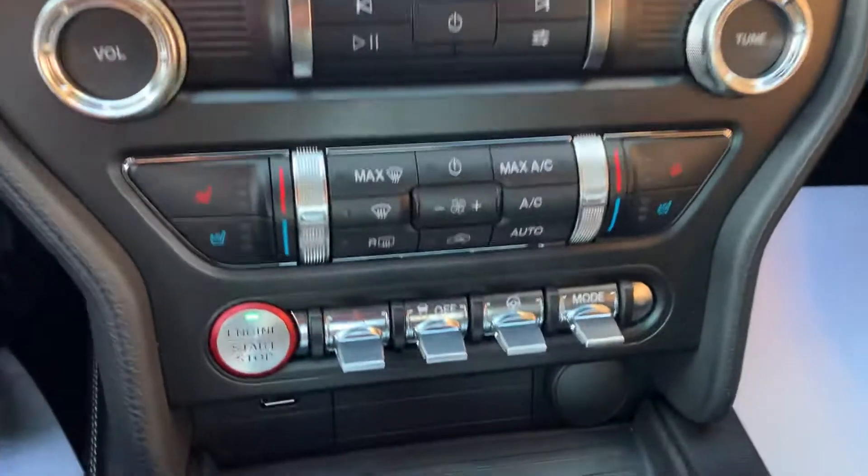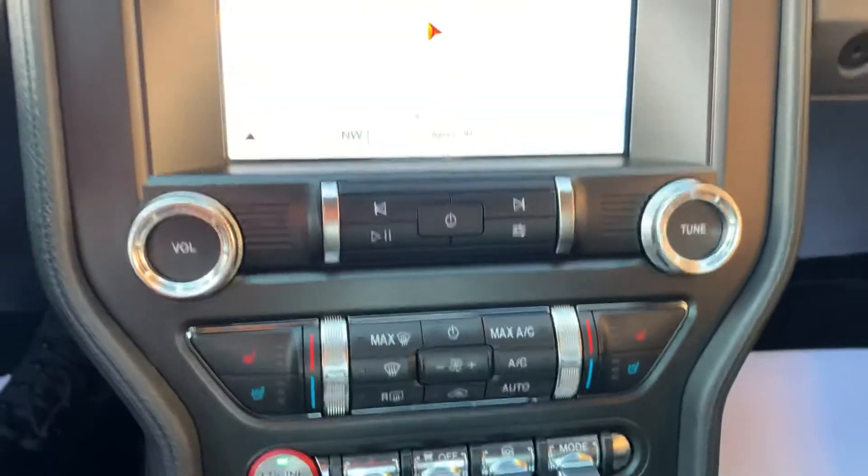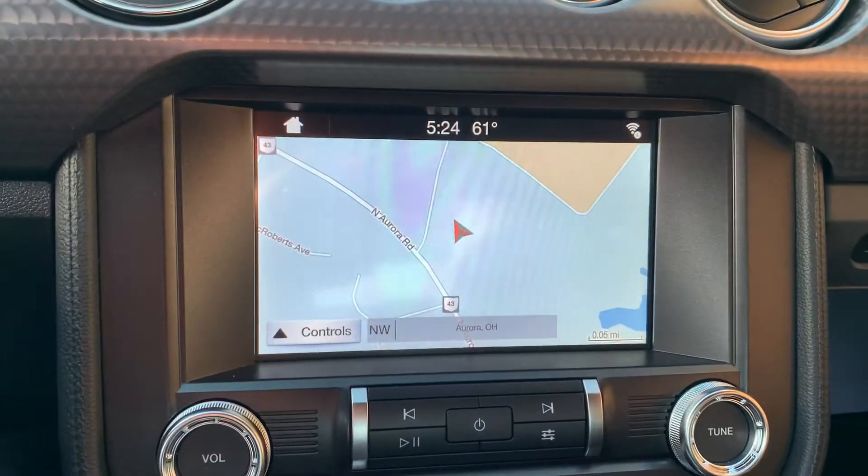Got all your adjustments down below: drive mode, steering feel, traction control, heated and cooled seats, and a beautiful touchscreen radio with built-in navigation.